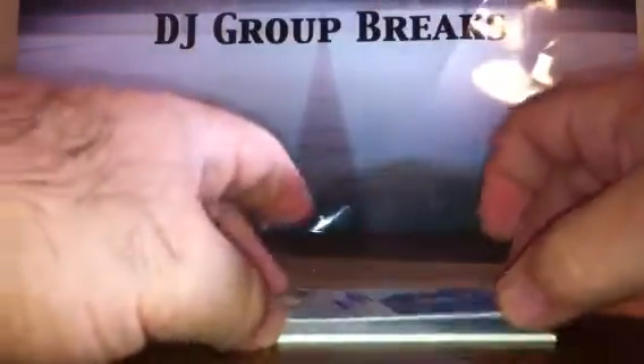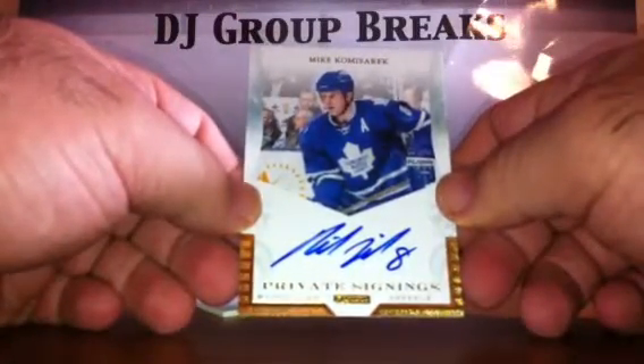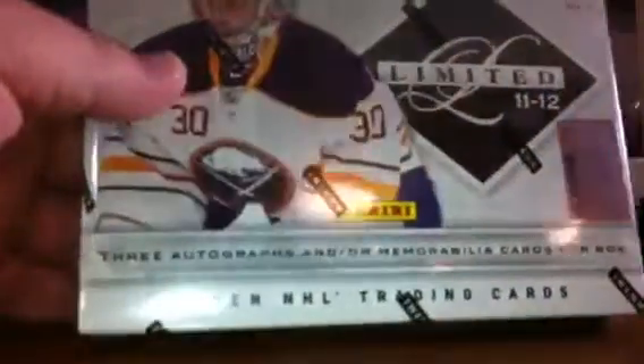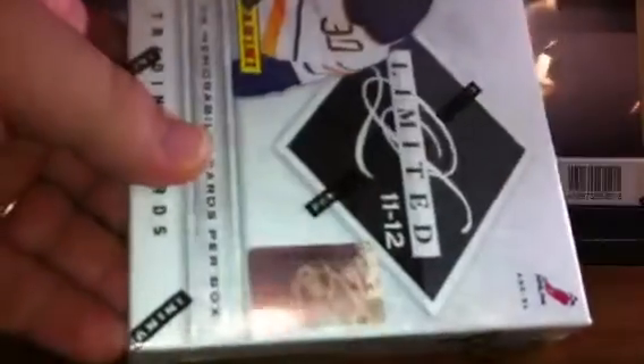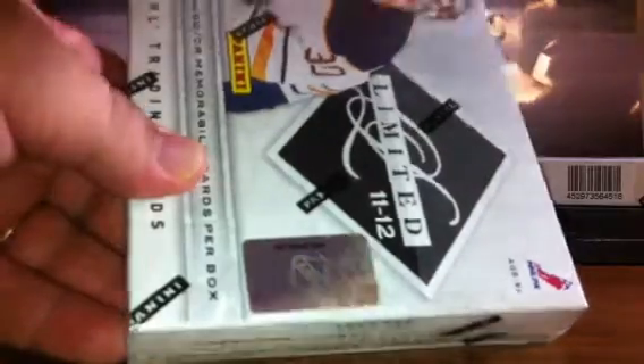One more hit hiding in there. For the Toronto Maple Leafs, private signings of Mike Komisarek — those cards are not numbered. That's box one of Luxury Suite. I'm going to try to move through this quickly. The serial number for box two of Limited is NE99187946. Good luck to everybody.